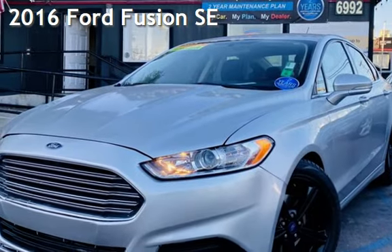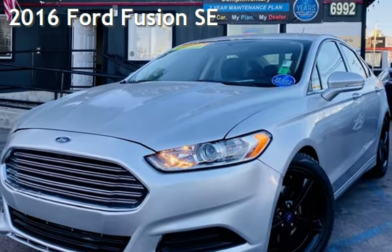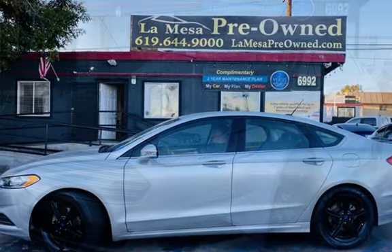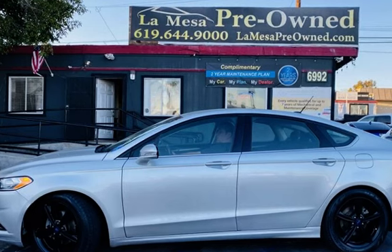Presenting a pre-owned 2016 Ford Fusion SE. This four-door sedan has a four-cylinder, 2.5-liter I-4 engine, with front-wheel drive, and an automatic transmission.